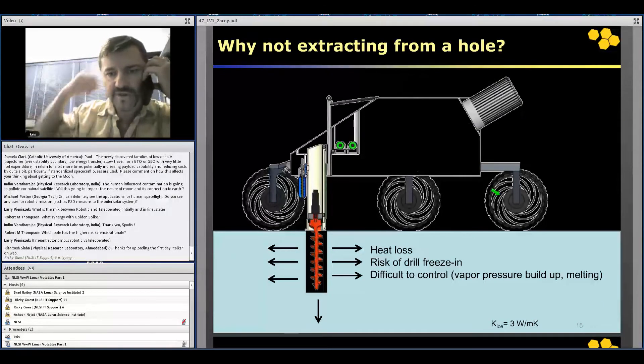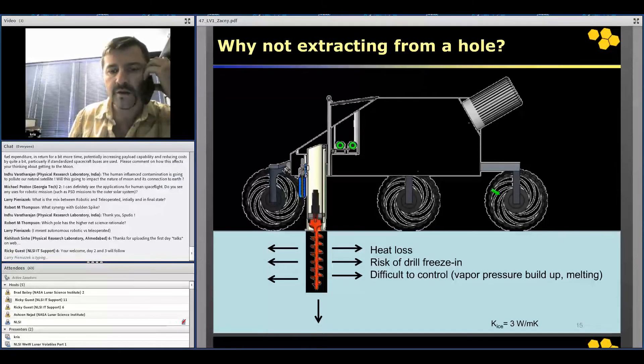There are a few other options for in-situ water extraction. One is to drill down and heat up the subsurface soil, with volatiles coming up through the borehole. Unfortunately, there are a few problems with that. Firstly, you're going to lose a lot of heat through the icy soil, essentially warming up the surface and subsurface of the moon. Also, water is very unstable — it could form an icy layer and re-freeze in the borehole, so you won't be able to pull the drill out. This is a very risky and very energy-intensive approach, so we decided not to pursue it.